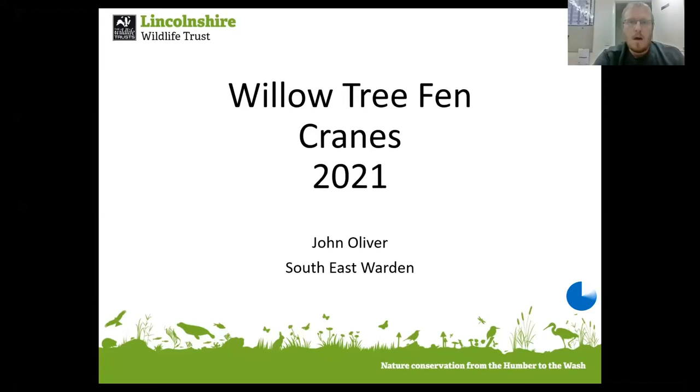Hello everybody, I'm John Oliver, linked to Lincolnshire Wildlife Trust. I'm responsible for Willow Tree Fen and I'm now caretaker of the cranes. In the last 12 years we've transformed the former farm back into an iconic fenland landscape.